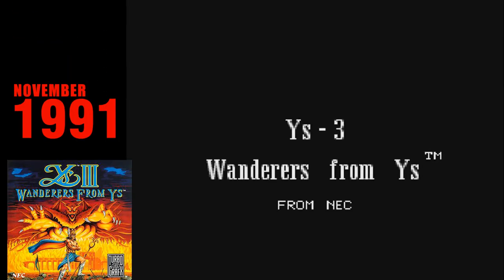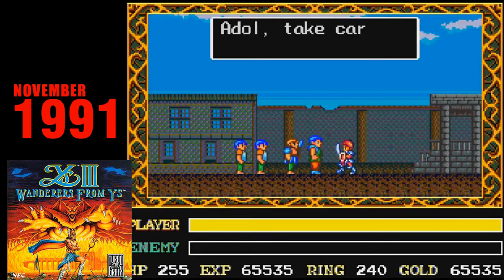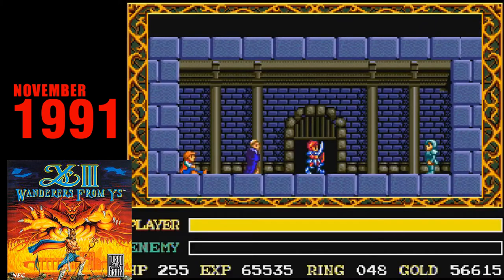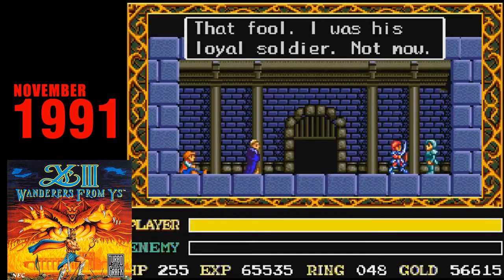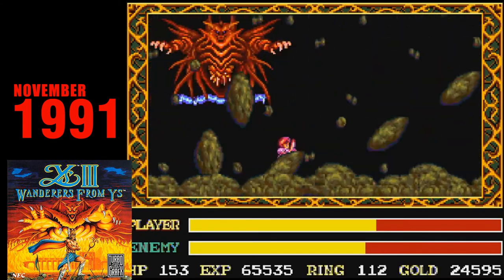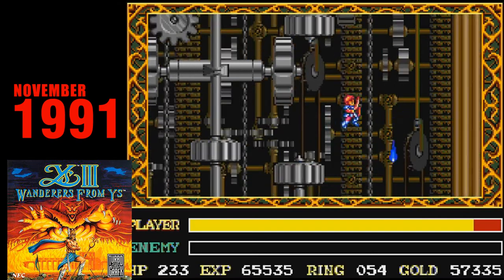Ys III: Wanderers from Ys. With the third Ys game, developer Nihon Falcom decided to try something different, and most fans of the series would wish they hadn't. Gone is the top-down bump-and-grind mechanics, and we are now presented with a more traditional side-scrolling role-playing game. The excellent art, cutscenes, and music are all still top-notch, and the story is as deep and engaging as ever. The main problem is that the game's levels aren't particularly well-designed and don't connect together as cohesively as the games before it. The game also suffers from very choppy scrolling, and the boss fights — now fought as a side-scroller — are uninspired and frustrating compared to Ys II. The good news is that this misstep would eventually be corrected with later installments returning to the top-down origin.